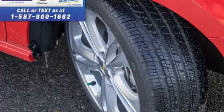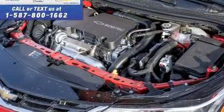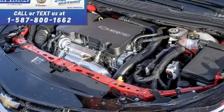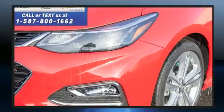It includes heated seats, one-touch window functionality, a tachometer, variably intermittent wipers, a leather steering wheel, a trip computer, remote keyless entry, and much more.